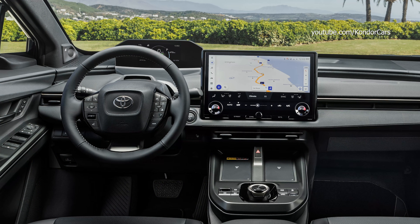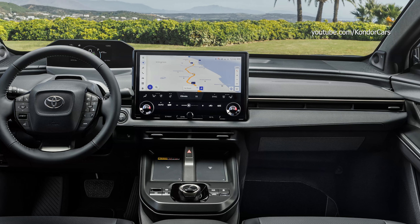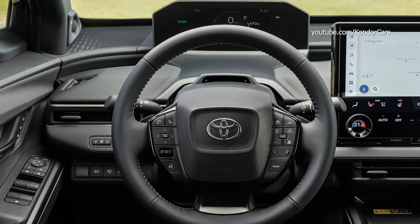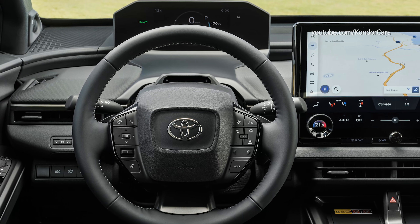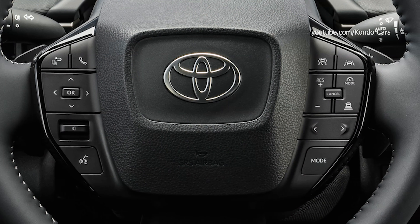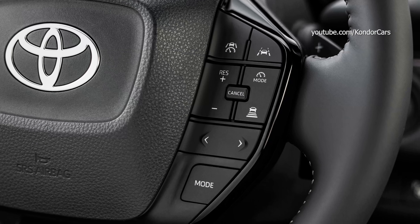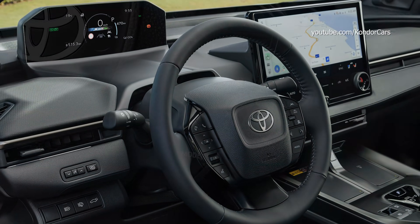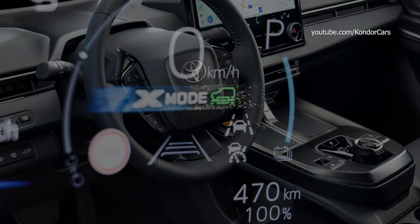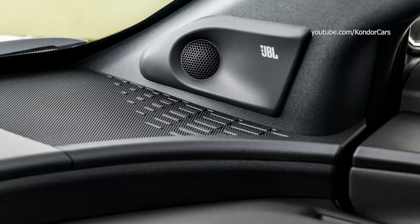The driver is kept up to date on key battery performance data with new functions added to the seven inch combimeter. These include current real-time charging power, the time remaining to reach 80% SOC, and battery state of health with remaining capacity. The BZ4X benefits from an EV navigation function which automatically proposes a route with recommended charging stations based on the battery state of charge and remaining driving range, with recommendations updated in real time based on actual energy consumption.